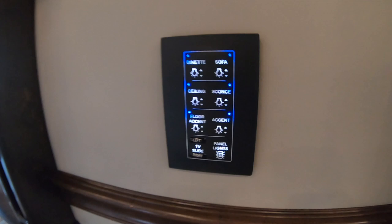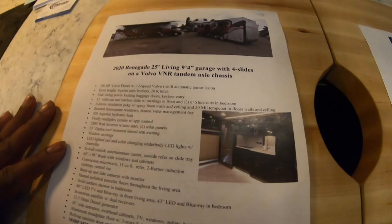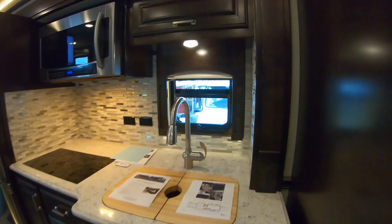Let's go ask him how much money this one is. I like all the nice switches - they really did a good job with that. Real simple, plain, clean. So this is a 2020 Renegade with a nine-foot, four-inch garage, four-slide, squat slide. This coach is down here at Sturgis right now. The MSRP is normally $500,000 or so, and the show price on this coach is $475,000.